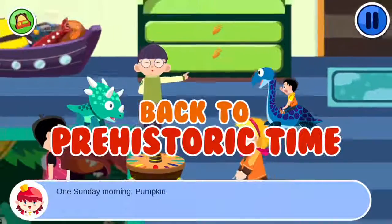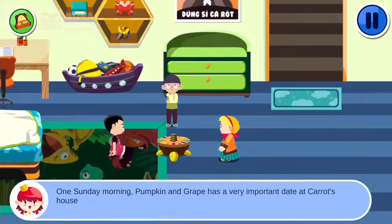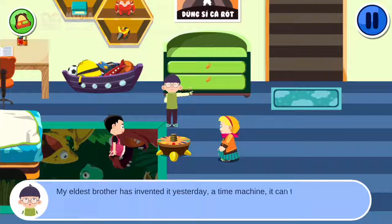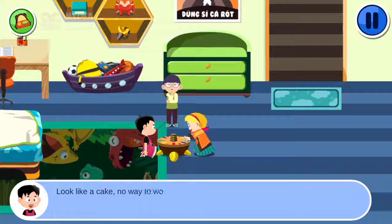One Sunday morning, Pumpkin and Grape have a very important date at Carrot's house. Look what I have! My eldest brother invented it yesterday — a time machine! It can turn back the time. Looks like a cake. No way it will work.